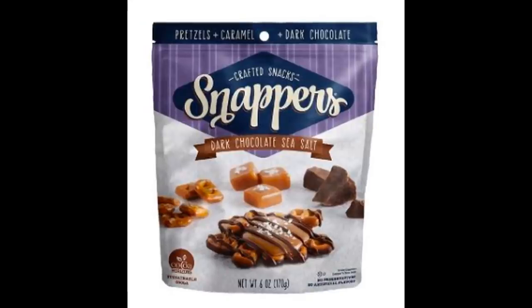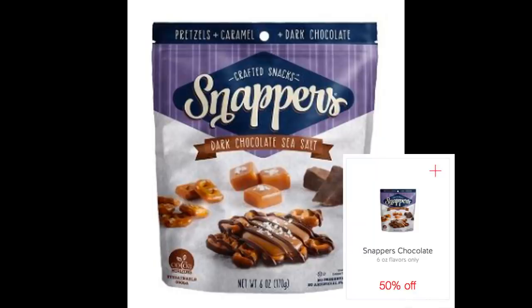There's a great deal on Snappers chocolates — regularly $4.99, but we have a 50% Cartwheel offer. Grab one of these, use the Cartwheel offer, and they'll be just $1.99. Make sure you're getting the correct six-ounce bag. That is a great deal.